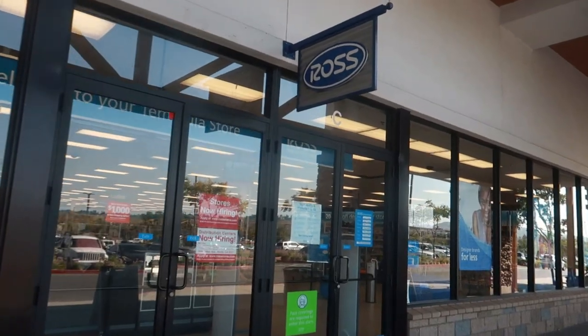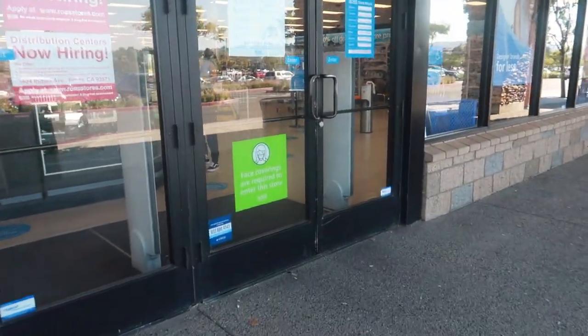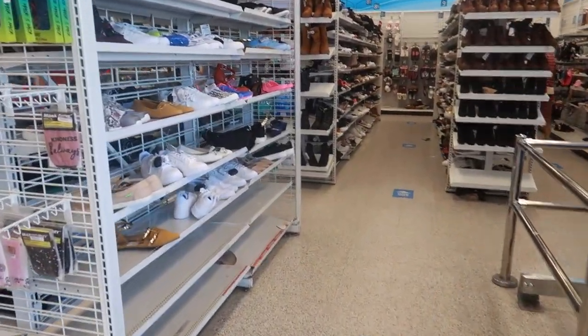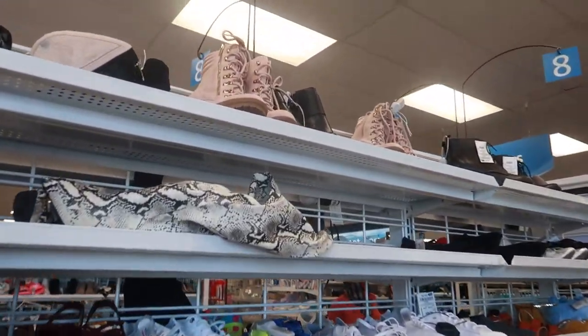Hey, we are getting ready to walk inside Ross to see what they have at this location. We're gonna start off at the shoes.